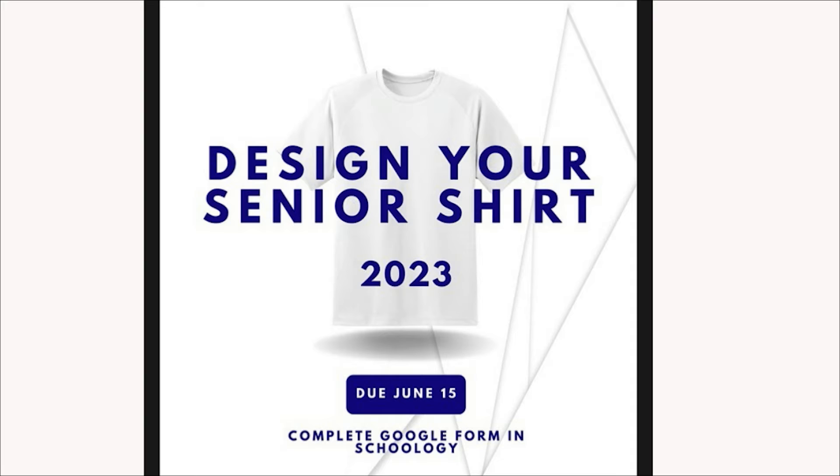Class of 2023: design your senior shirt. Submit designs by June 15th to be voted on in the fall by the senior class. Submit through the link in Schoology. If you have any questions, reach out to Miss Andrews or Mrs. Purdue. That is all the time we have for this edition of Indy Nation News — have a great day and we'll see you right back here tomorrow.